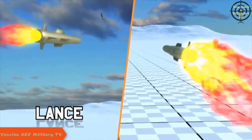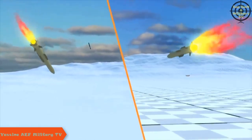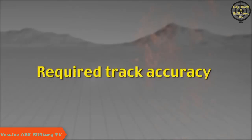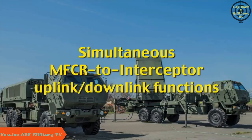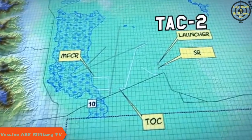MEADS Flight Test 2 is designed to demonstrate a first-ever dual intercept of two targets in opposite directions in a simultaneous engagement — a real-time stressing demonstration of MEADS' 360-degree air and missile defense capabilities. The test will demonstrate 360-degree acquisition and dedicated tracking of a TBM and low-flying ABT separated by more than 125 degrees in azimuth, with ripple fire against threats and simultaneous MFCR uplink/downlink functions to multiple interceptors. The FT-2 test will be conducted in the TBM area of White Sands Missile Range.